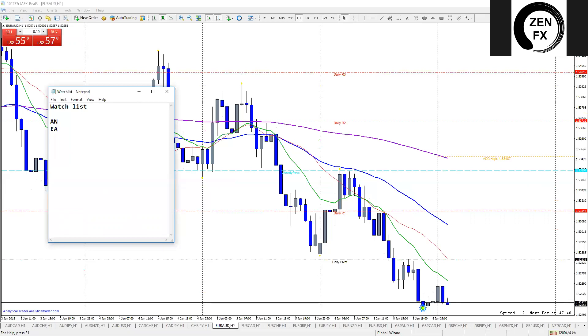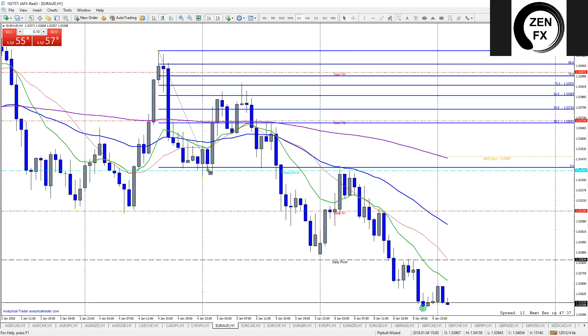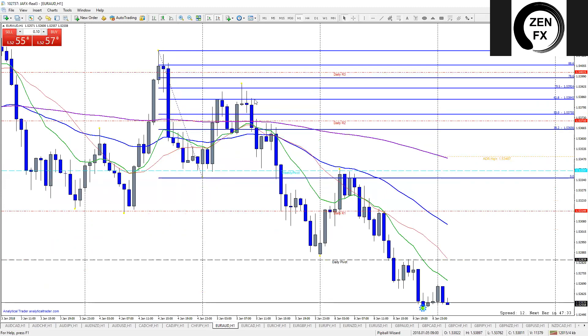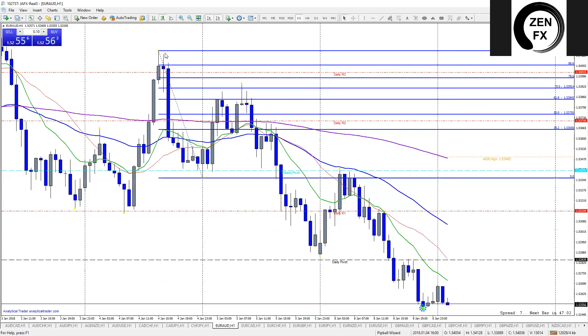EUR/AUD goes right on the list — beautiful setup. We see a nice downtrend since Friday's big push up. It retraced right to the 61.8 Fibonacci level and shot up to the 70, which Inner Circle Trader methodology calls the 'sweet spot' — that was a nice tap and a good sell signal. It's continued to drop. If we see a pullback and a nice tap on the 14 EMA, we could be good for a sell.